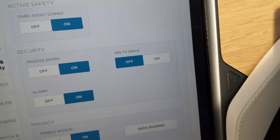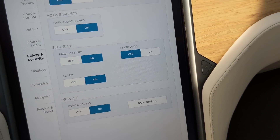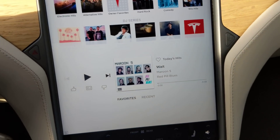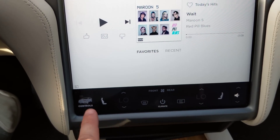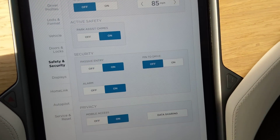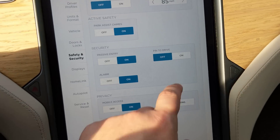I just wanted to make a quick video on the 32.4 update for the Tesla fleet that added the pin to drive feature. The feature can now be located after the update under Controls, Settings, and under Safety and Security there will be a new option for pin to drive.